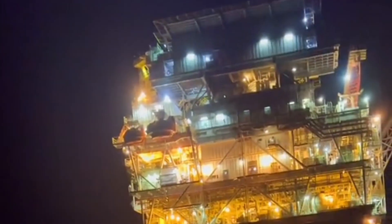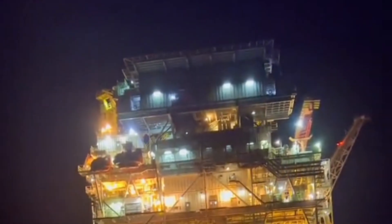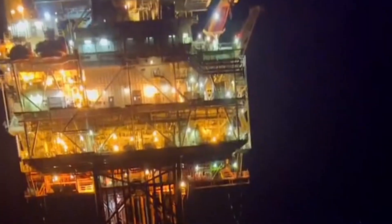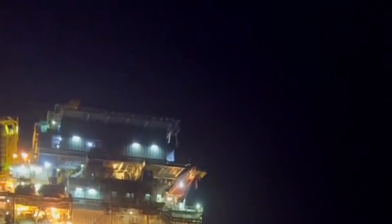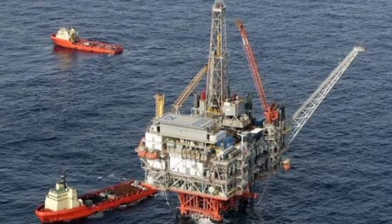Next, the Petronius platform, also in the Gulf of Mexico. At its full height, Petronius measures 640 meters from the ocean floor to the tip of the structure — taller than the Burj Khalifa if measured from seabed to sky. Petronius is a compliant tower platform, meaning it can sway with ocean currents and storms instead of resisting them completely. This flexibility prevents structural damage during hurricanes, a crucial feature in the Gulf. Even though only part of its height is visible above water, the hidden structure beneath the waves is a giant in its own right.